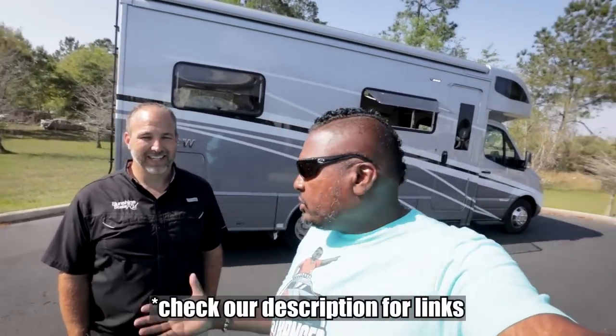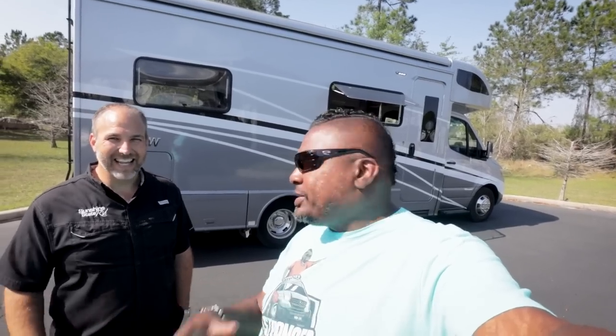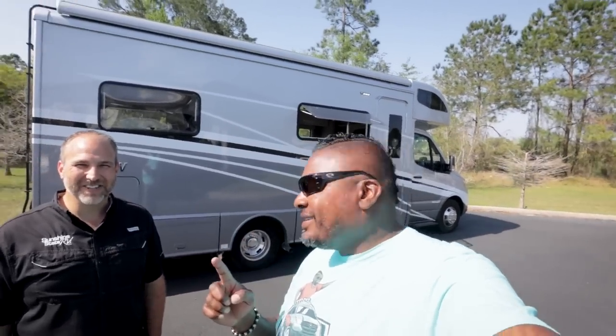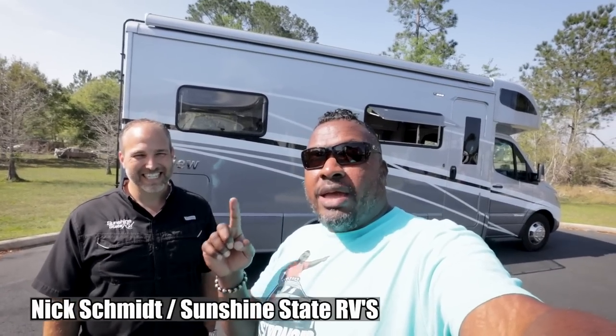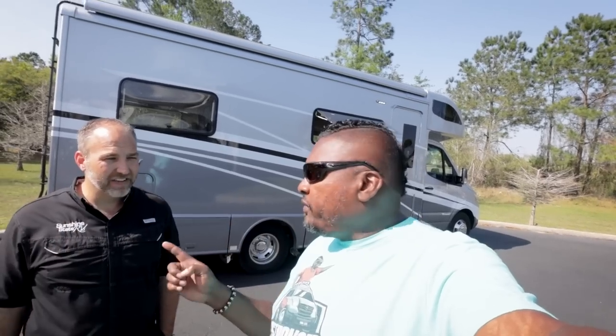Welcome back to the channel. I'm Hank Strange. This is Strangerpalooza. We're at Sunshine State RVs at an undisclosed location connected to their dealership. Today we're going to look at the Winnebago View 24V — V as in victory. This unit can sleep and transport a lot of people, and it's on a Mercedes Sprinter chassis.